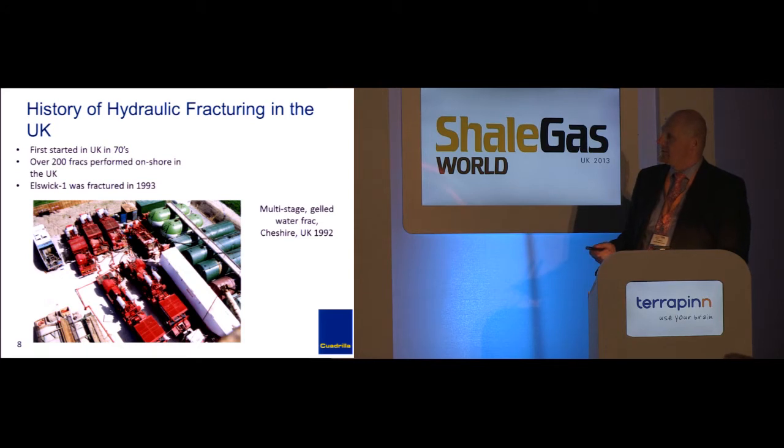In the UK, you've been fracking for a long time — it's not something new. You see that a lot in the media: how new it is and how the regulators aren't aware of it. It's been going on for a long time here.